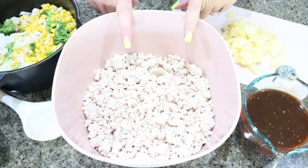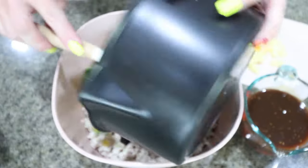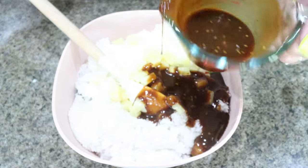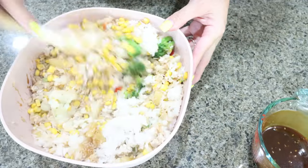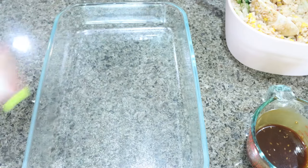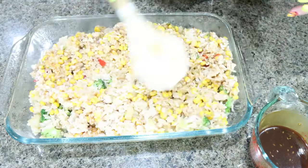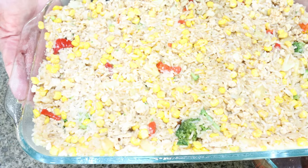To put together our chicken teriyaki casserole, I added my ground chicken to a bowl. I have my cooked vegetables — I'm going to add those, then my cooked rice. I'm going to add most of my teriyaki sauce, just reserving a little bit to drizzle on top, and then we're going to mix this all together. Make sure everything gets coated in that teriyaki sauce. Spray a 9x13 baking dish with nonstick cooking spray, then add all of the casserole mixture and spread it evenly. The casserole goes into a 350 degree oven for 20 to 25 minutes.